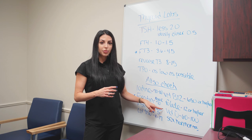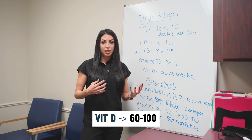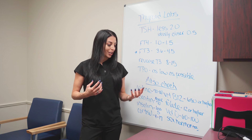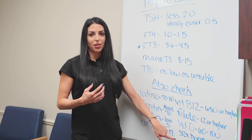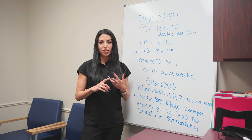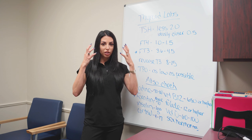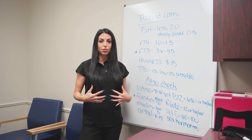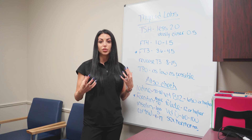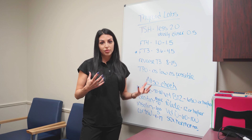I want to know your vitamin D level — I like it to be between 60 and 100. Vitamin D deficiency causes inflammation, and inflammation causes your thyroid to not work. I also want to know your sex hormones: estrogen, testosterone, progesterone, FSH, and LH. If you're a woman, what is your progesterone? I want to know how your pituitary perceives these hormones, because if you have sex hormone dysfunction — going through menopause or having low levels — this is also going to affect how your thyroid works because it causes inflammation.